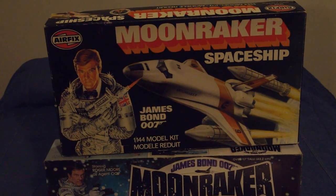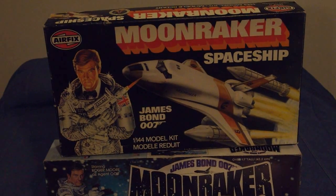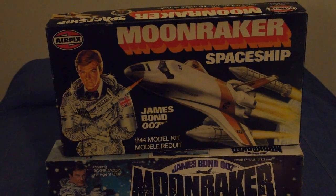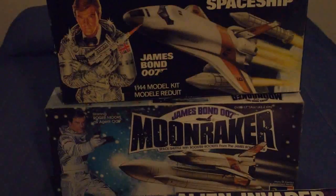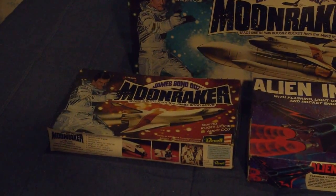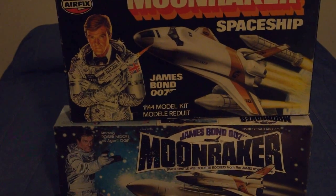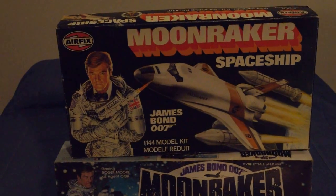Very nice box art, very nice kit. I'll probably never build it now that I've built my big 1/72 scale Moonraker stack, but at least I've got these in my collection. It's kind of interesting noting how the packaging is similar on both of these yet different. Same goes for the orbiter-only kit. And that concludes the 1970s portion of this trip anyway.